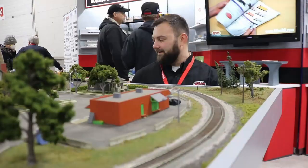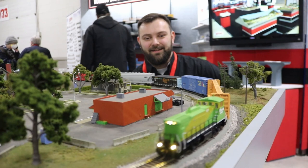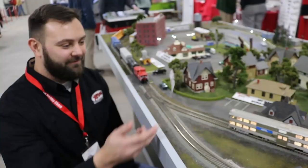Check out our new MP15s now with ditch lights. These ditch lights are super bright, awesome, and prototypical — they look gorgeous. We have plenty of these in stock.